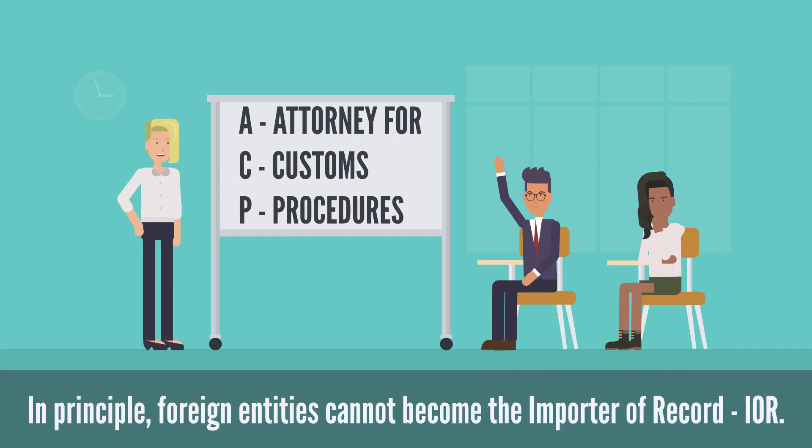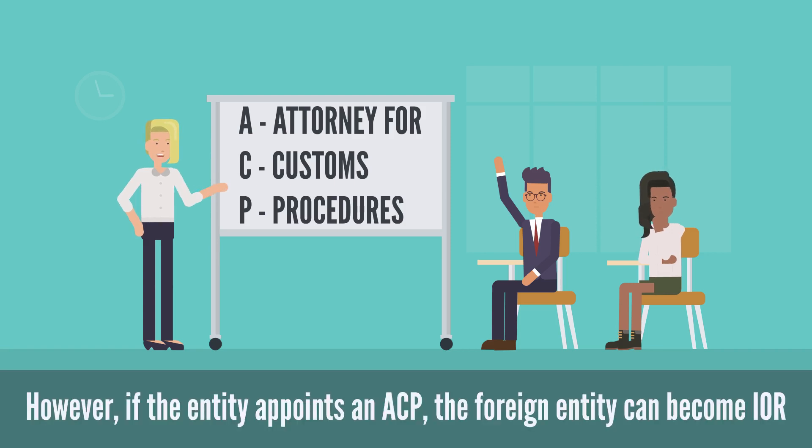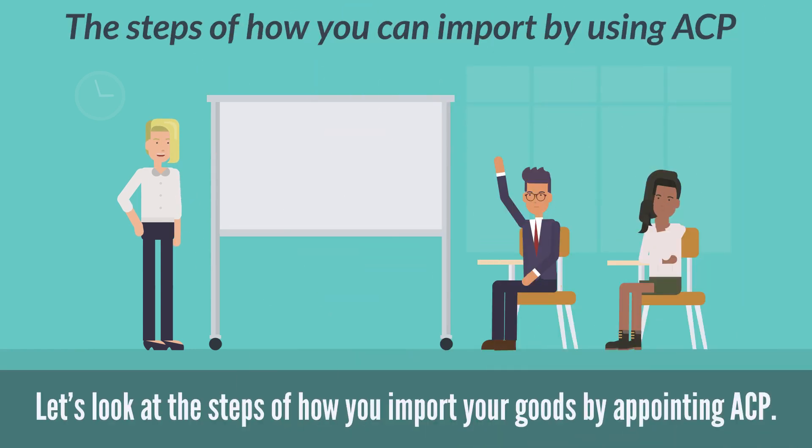In principle, foreign entities cannot become the importer of record. However, if the entity appoints an ACP, the foreign entity can become the IOR. Let's look at the steps of how you import your goods by appointing ACP.